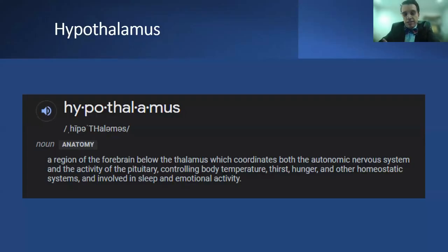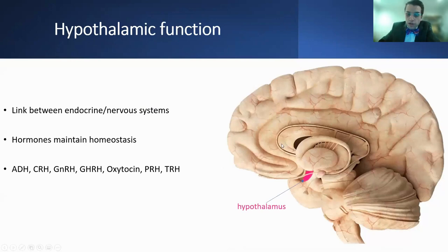The hypothalamus is the region in the basal forebrain. It controls the autonomic nervous system and is important in numerous mechanisms: body temperature, thirst, hunger, other homeostatic mechanisms, as well as being involved in sleep and emotional activity. It's a deeply located gland and it's the link between the endocrine and nervous systems, secreting hormones including antidiuretic hormone, corticotropin-releasing hormone, gonadotropin-releasing hormone, and growth hormone-releasing hormone, among many others.